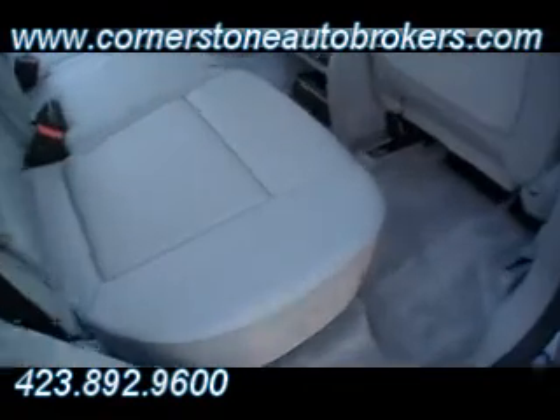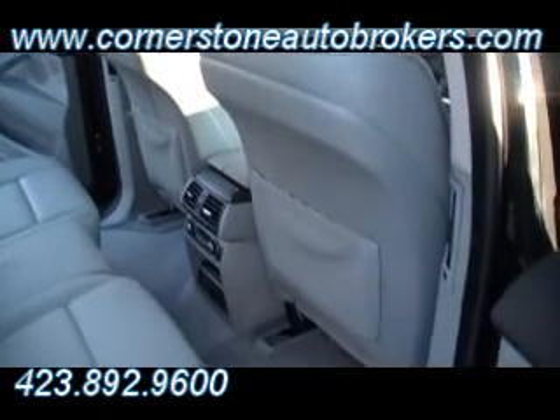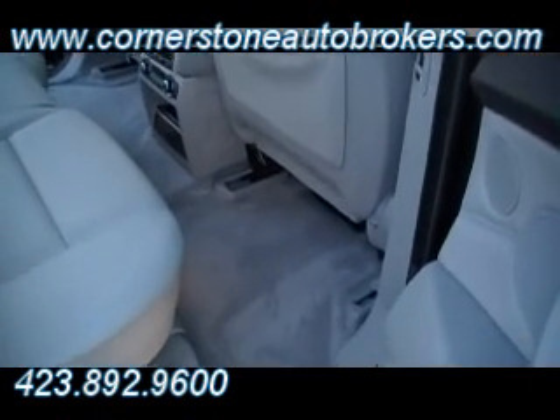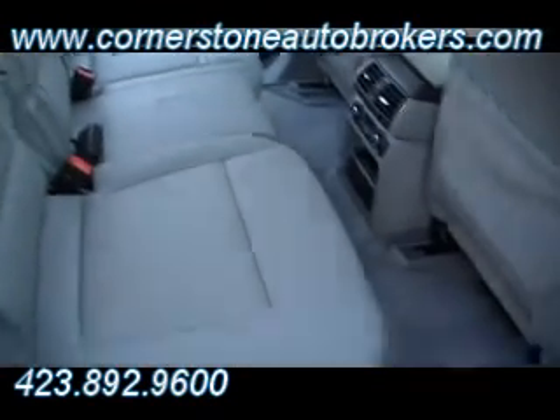Guys, all kinds of room. Look at the leg room in the back seat. And of course you've got front and side and rollover protection, side curtain airbags. Scads of room in this beautiful X5 BMW. Rear air. And a fold-down armrest for the rear seat as well.